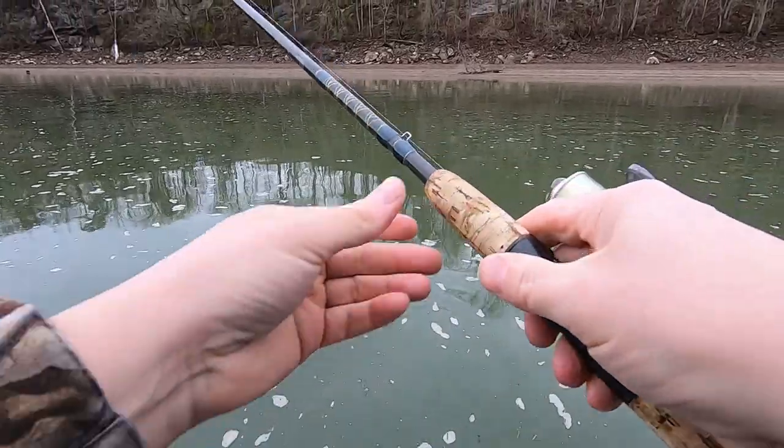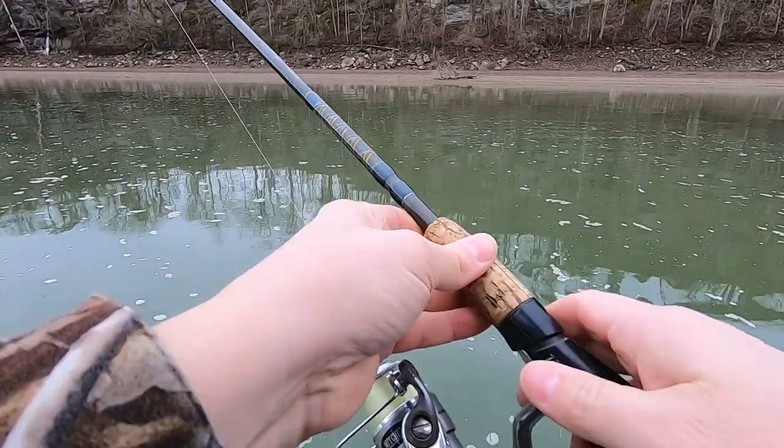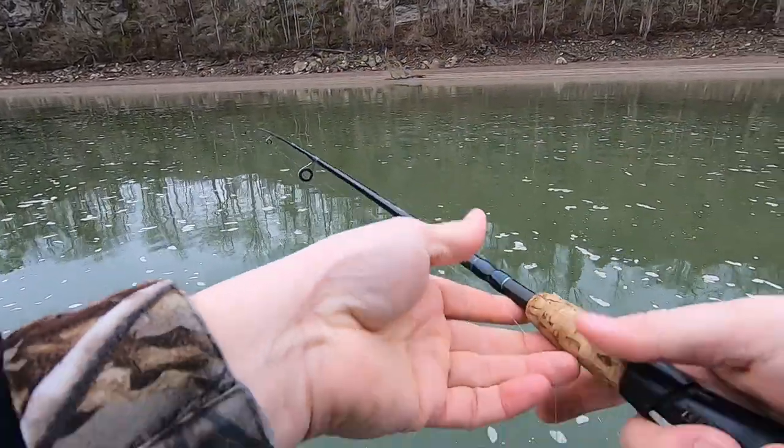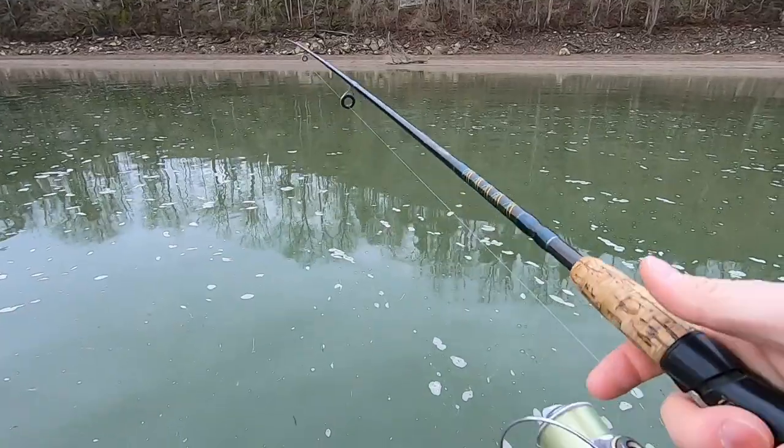This is a medium action rod here. This one says Code Legacy, six foot six. I've got a six pound line on here.